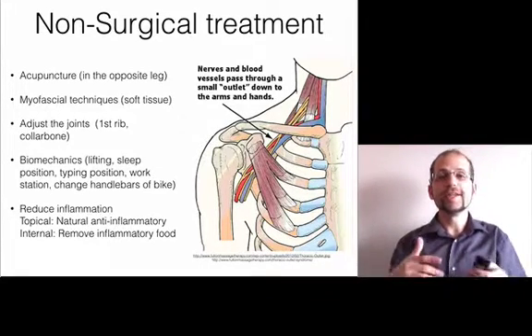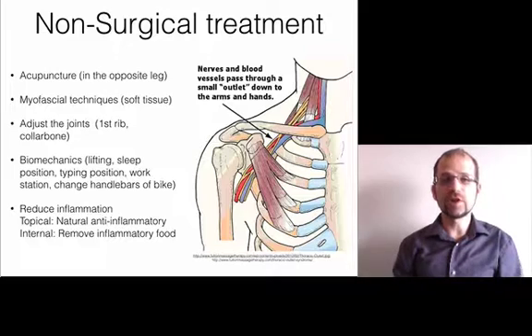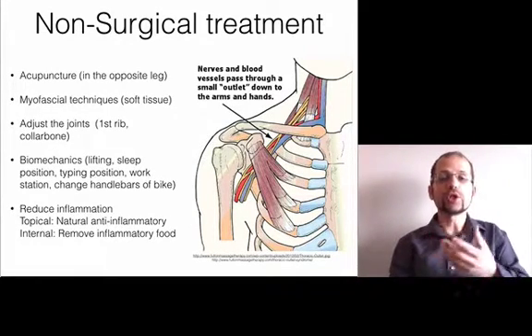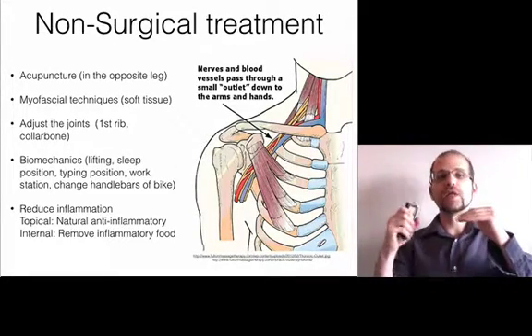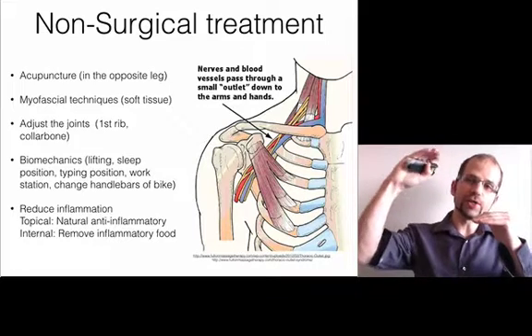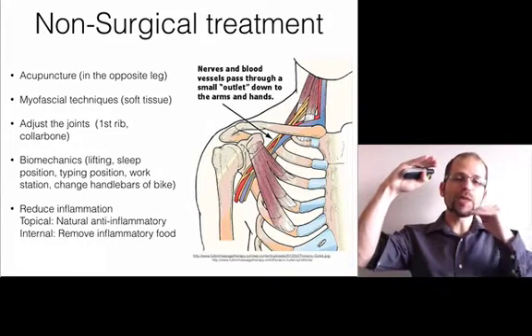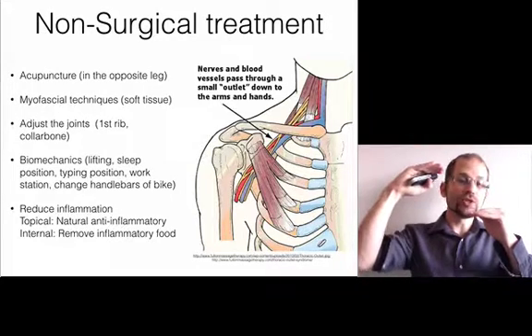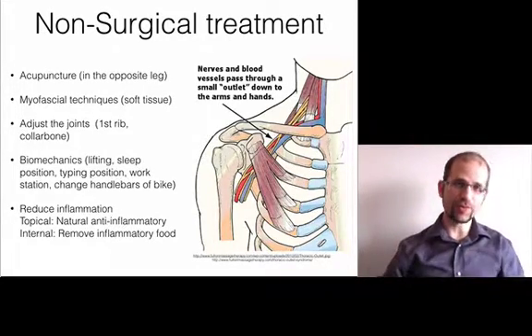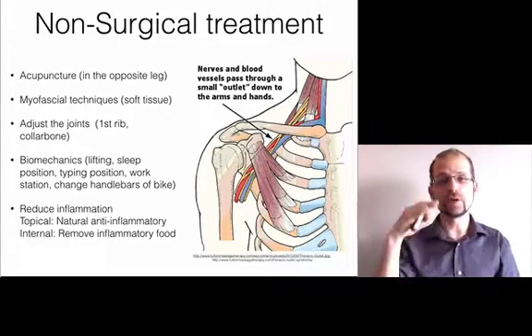The other things you can do is look at topical and internal ways to reduce inflammation. Topically, you can use natural compounds to reduce inflammation — there are plenty available, and I prefer a couple in particular. Internally, you can reduce inflammation by lowering the things driving your body burden of inflammation. If you have inflammatory chemicals in your body, your body burden affects the injury site. So we can treat the injury but also treat the body burden of inflammation to accelerate healing, whether it's here or problems in the hands.